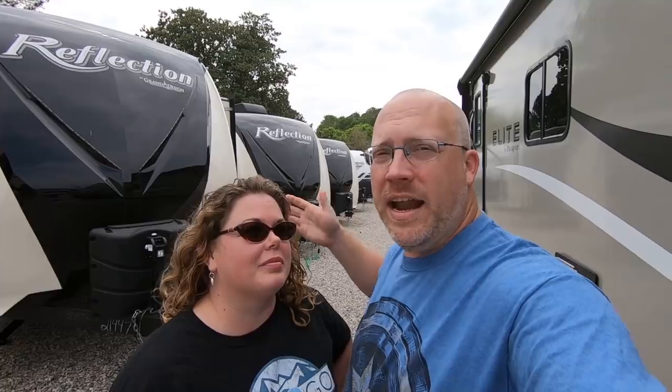Hey guys, Brian and Erin here from 5 to Go. We are at our originating place — this is where we got our RV almost two years ago. We're at Dodd RV in Yorktown, Virginia. And we came back here to take a look at all of the 2019 bunkhouse models that Grand Design has.